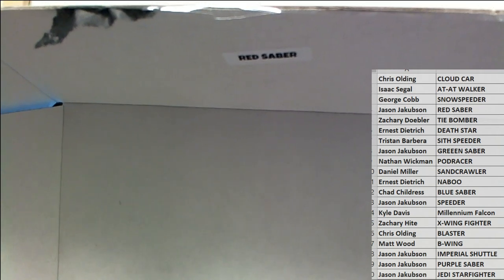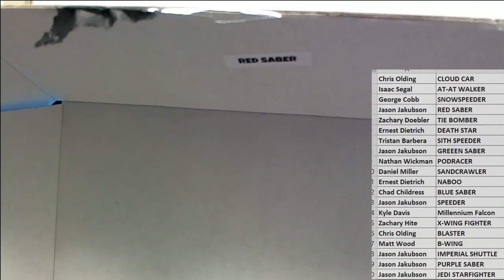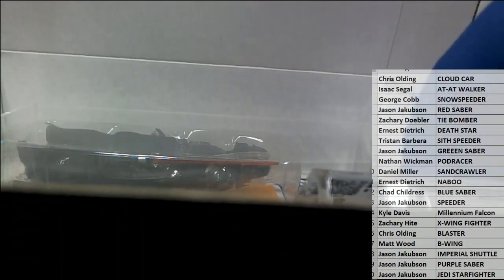The red saber owner, which I believe is JJ. Yes — JJ, you have the red saber, nice. Let's see what you got here, sir.